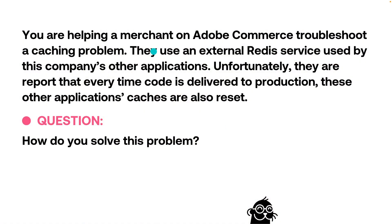Let's take a look at this question. You are helping a merchant on Adobe Commerce troubleshoot a caching problem. They use an external Redis database used by another company's applications, meaning it's shared. Unfortunately, they report that every time code is delivered to production, these other applications' caches are also reset. How do you resolve this problem?